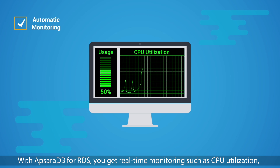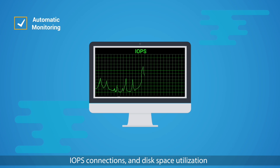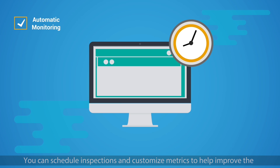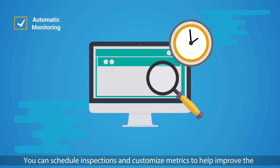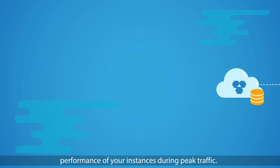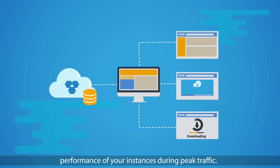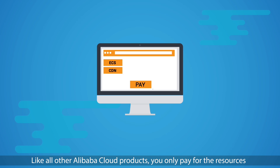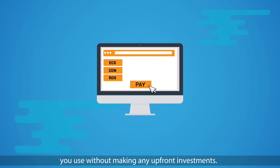Automatic monitoring: with ApsaraDB for RDS, you get real-time monitoring such as CPU utilization, IOPS, connections, and disk space utilization. To protect your business's critical applications, you can schedule inspections and customize metrics to help improve the performance of your instances during peak traffic.